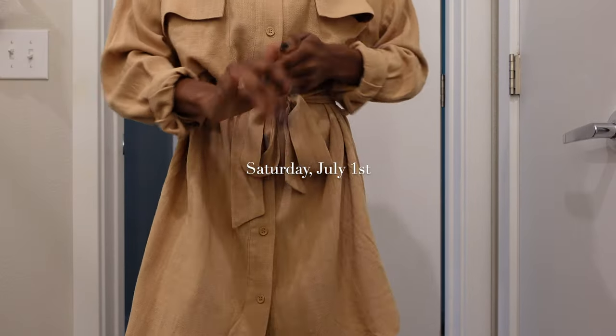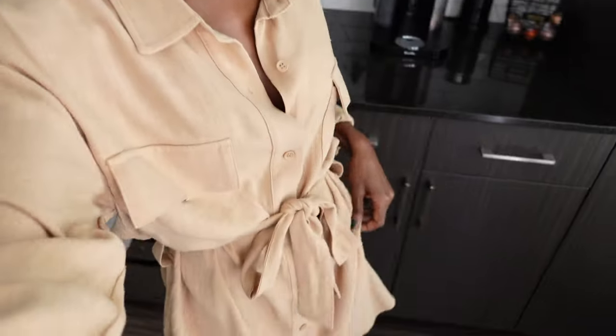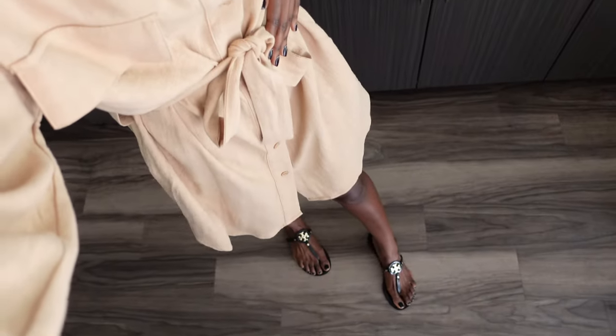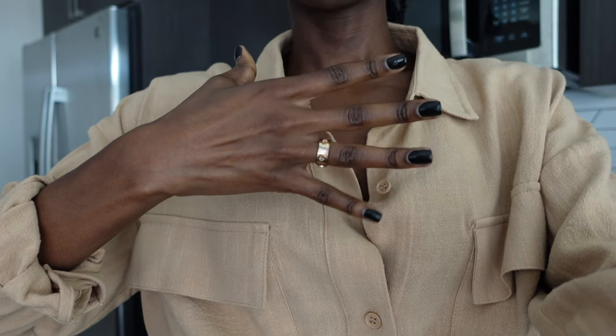Good afternoon everyone — it's Saturday again. I haven't picked up the camera since last Saturday, so technically it's still a weekend vlog, just different weekends. It's one or six in the afternoon. I'm dressed in a little tan shirt dress from Forever 21 — I'll link it if it's still available — and my black Tori Burch mini millers. I also have on this gold-plated Miller ring from Tori Burch. It's like a very Tori Burch day.